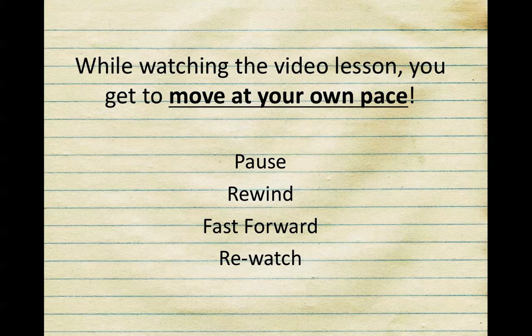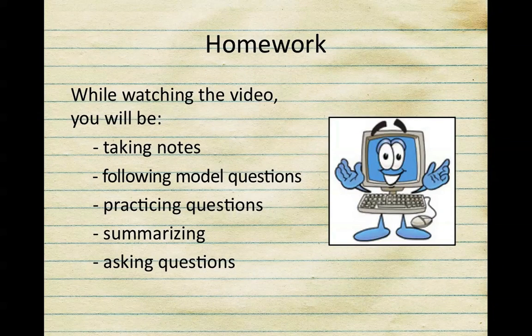In addition, these videos will be posted all year round, so at any point during the year you can go back and re-watch them for remediation. While watching the video, you're going to need to take notes, follow questions that I'm modeling for you, and practice additional questions. At the end of the video, you're going to need to take a few minutes to summarize the concepts and to ask at least one question to bring to class the next day.